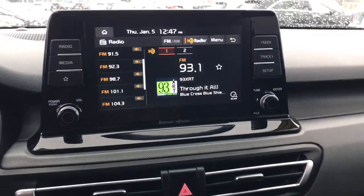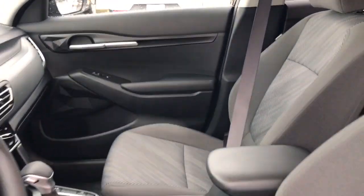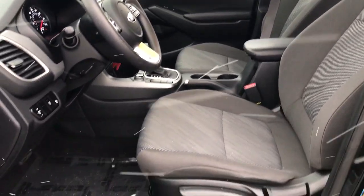In this thoughtfully designed Seltos, see for yourself when you take it out for a test drive. Our professional staff looks forward to giving you excellent service.